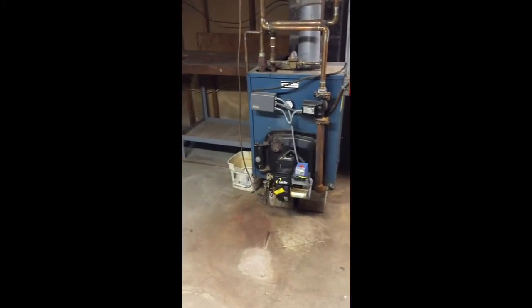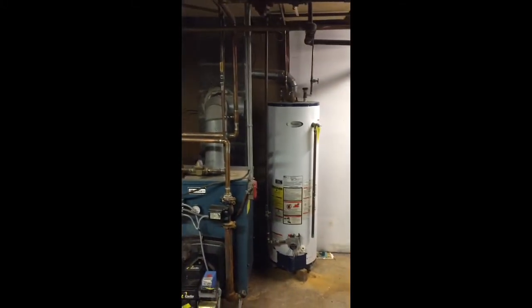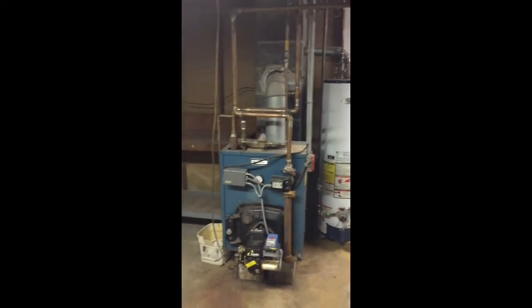It's oil heat. The heating system is pretty nice and pretty efficient. You have gas hot water, so you're responsible for oil, gas, and electric.